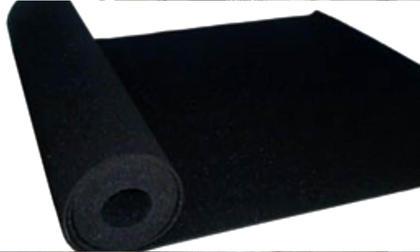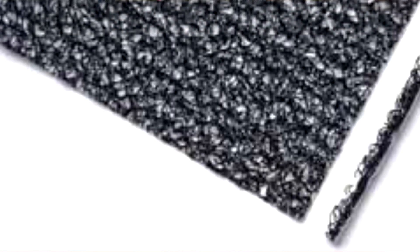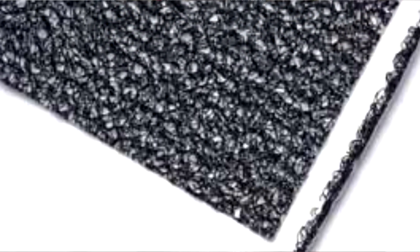Our two main underlayments are the ISO-STEP floor underlayment and the ANCOSONIC floor underlayment. The ISO-STEP has impact isolation and also has sound blocking characteristics. The ANCOSONIC just has an IIC rating, which really doesn't have any type of STC rating or sound blocking characteristics.